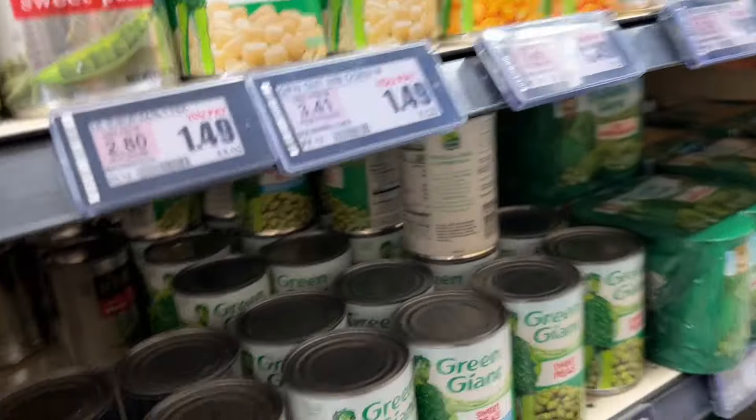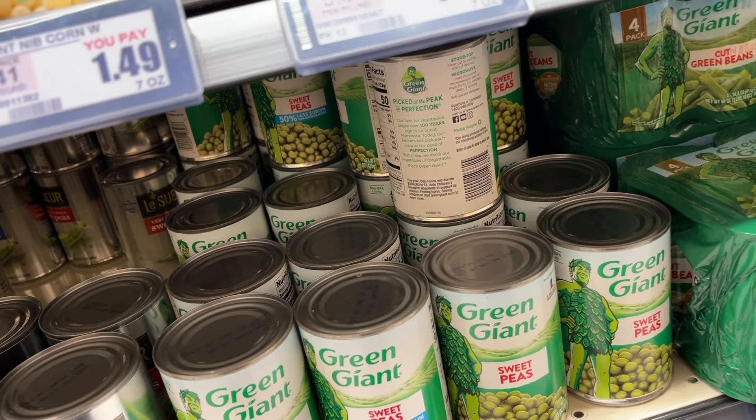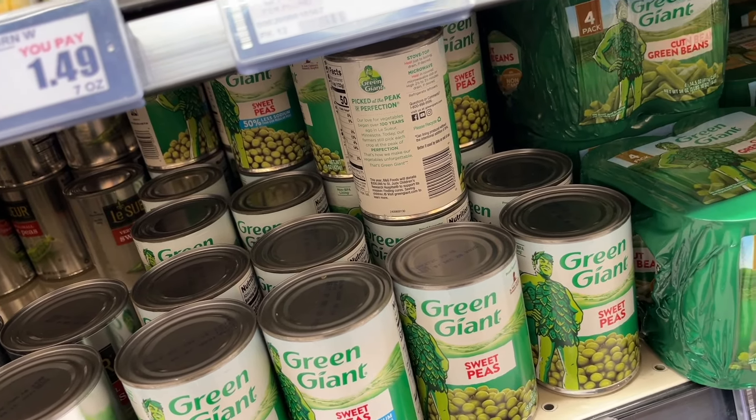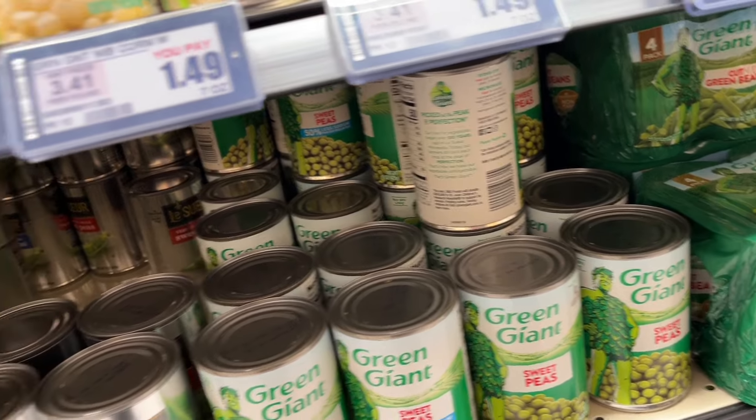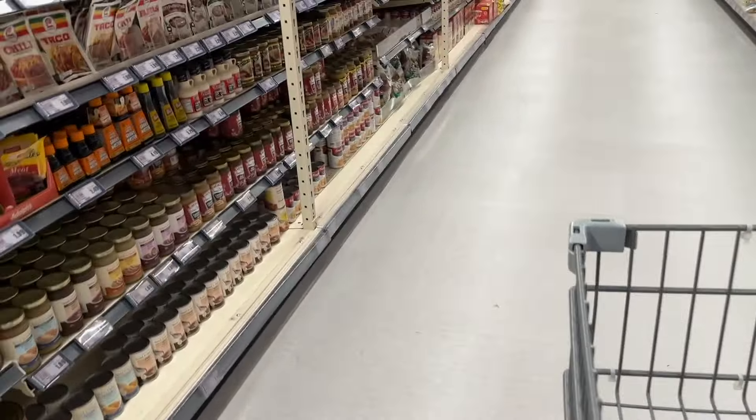We have the canned vegetables and beans — you can make such a quick meal with these. Your beans are going to give you protein and fiber, and the vegetables will give you fiber as well. There are so many different things you can choose from. I always say rinse everything you get in a can to get rid of all that sodium, but it's still absolutely yummy.